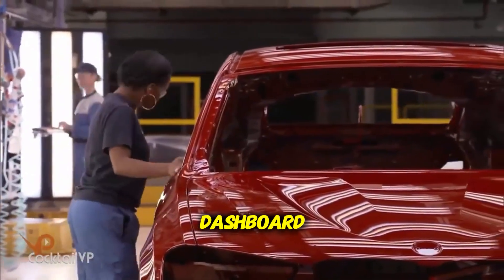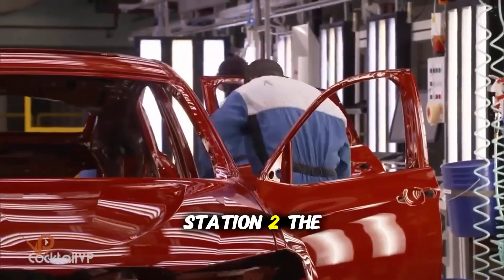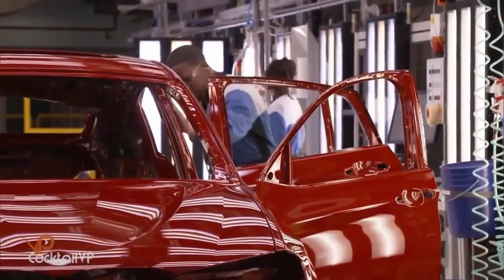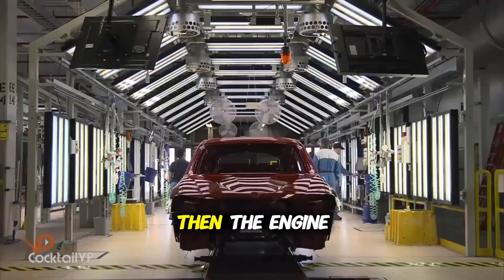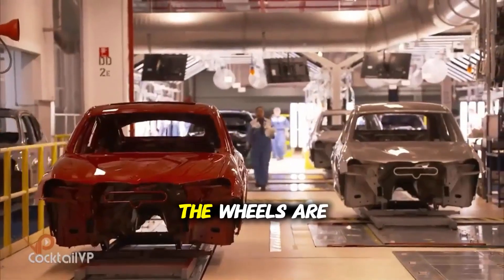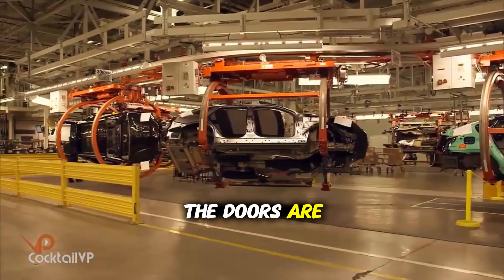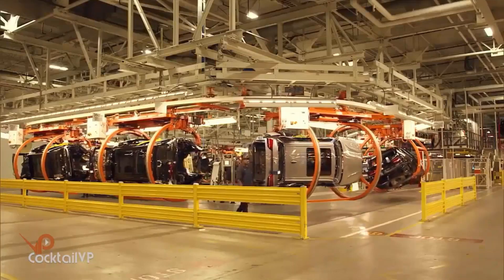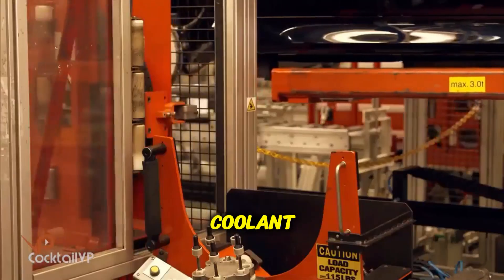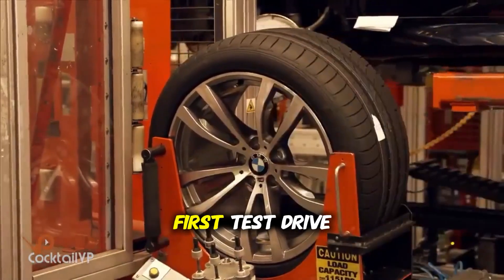Station one: the dashboard, wiring harnesses, and central electronics. Station two: the windshield and windows. Station three: the seats. Then the engine and transmission are married to the body from underneath. The wheels are torqued to precise specifications using calibrated tools. The doors are hung with millimeter precision. Fluids are added — coolant, brake fluid, windshield washer fluid — and of course gas for the first test drive.